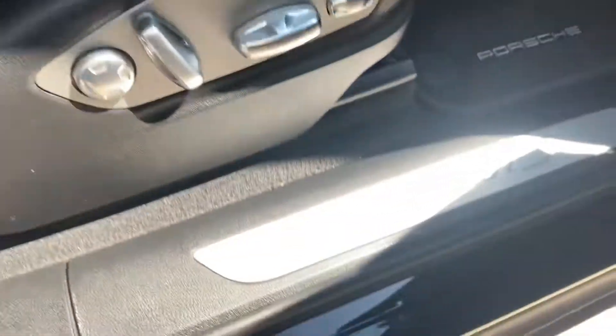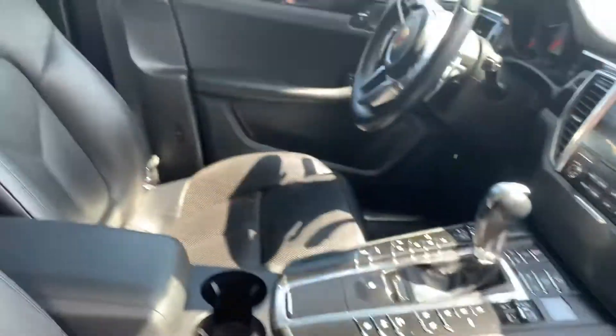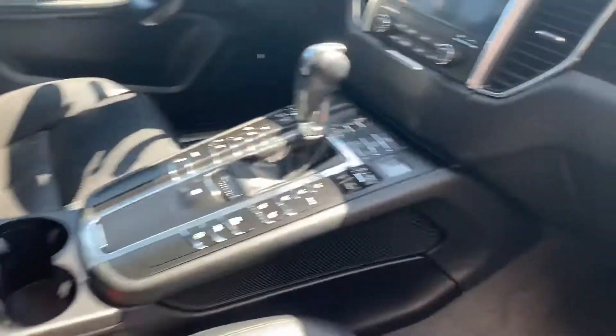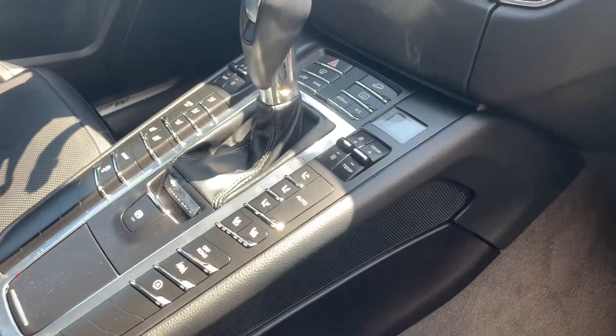14-way power seats. Macan S right there in stainless steel on the door sill. You've got your Bose sound system. Seat memory settings 1, 2, and 3 on the passenger side, and 1 and 2 on the driver's side. You also have heated and ventilated seats right there. Very nice.